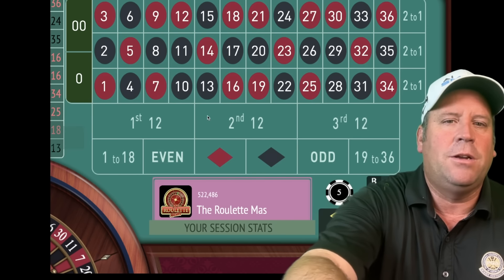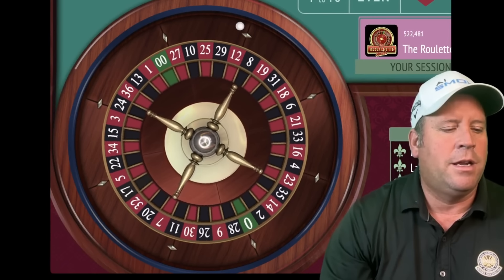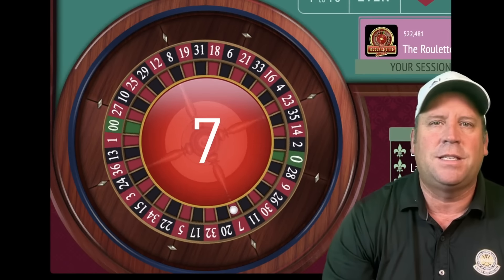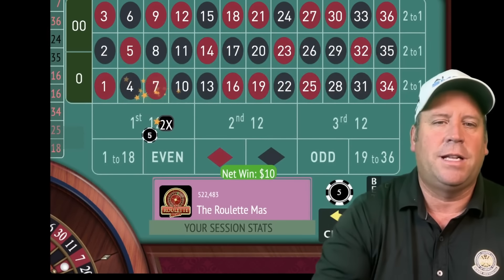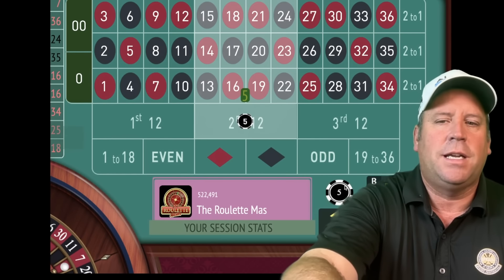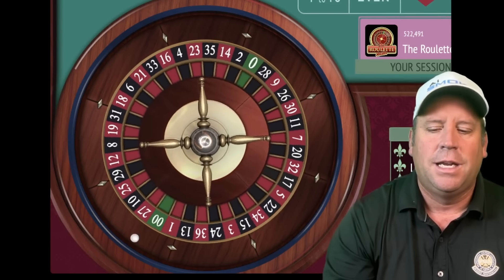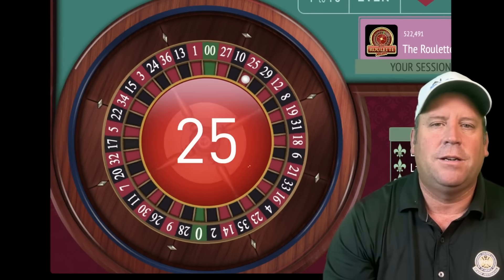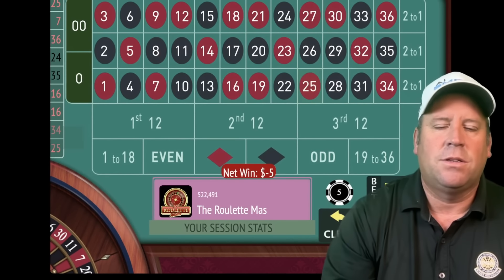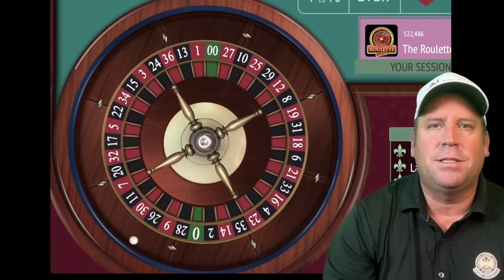We're going to be betting on the dozen that's been the longest since it's hit, which would be first 12 right now. I'll share the progression and everything you need to know with both systems. That's a seven — a nice start. We're up ten dollars. Now we'll be betting on second 12, and that's a 25 red — that's a loss.